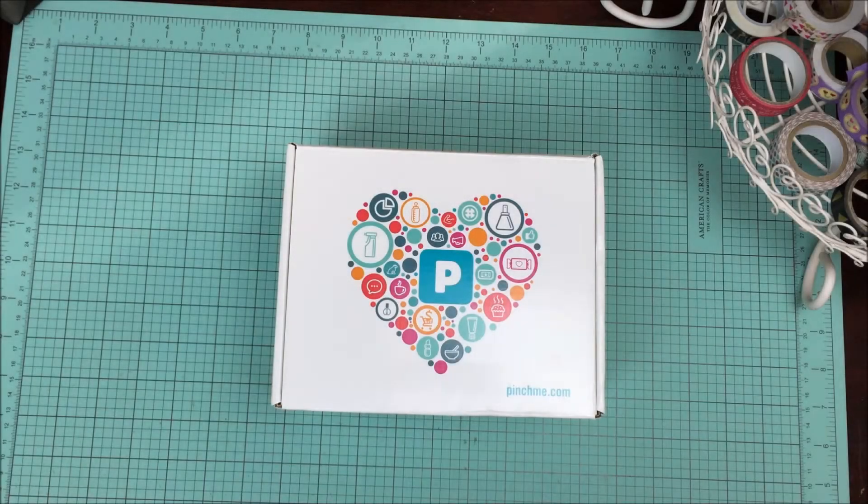Hi everybody, Cheaply Chic. Welcome back to my channel. Today I am here to share with you some samples I received in the mail from pinchme.com.